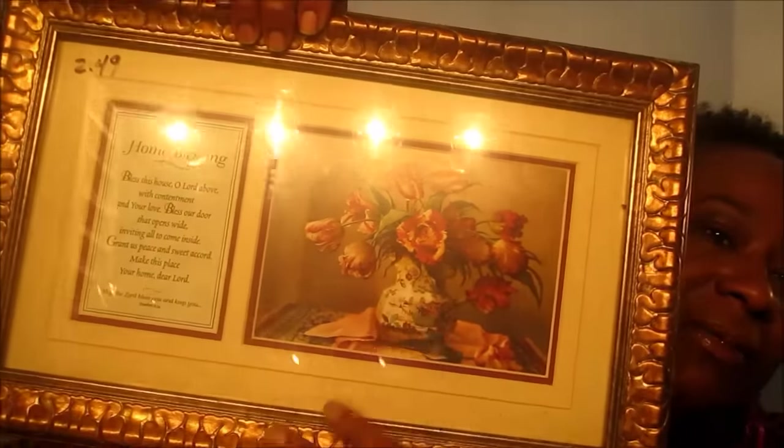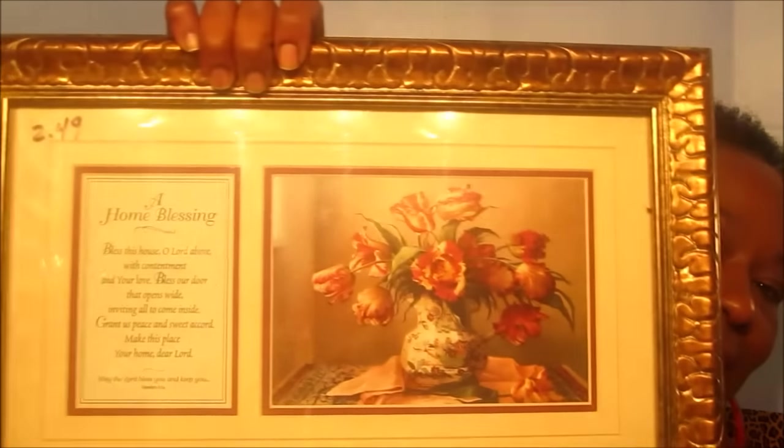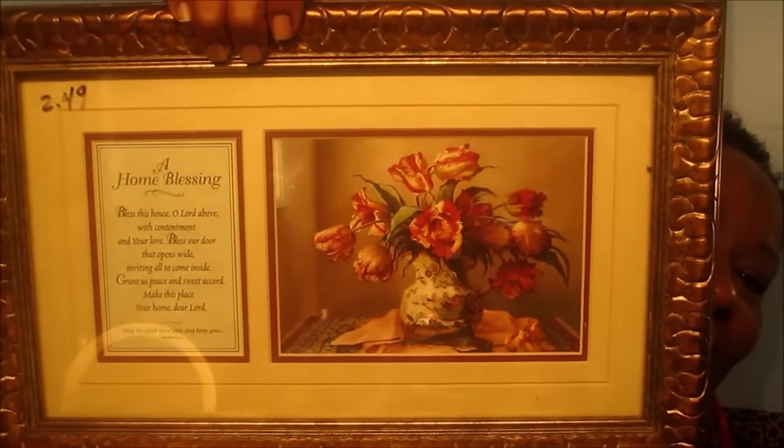Another item I found was $2.49. It is a flower vase with flowers on it, and it says 'A Home Blessing.' It reads: 'Bless this house oh Lord above, with contentment in your love. Bless our door that opens wide, inviting all to come inside. Grant us peace and sweet accord, make this place your home dear Lord.' I love that — I had to grab this.